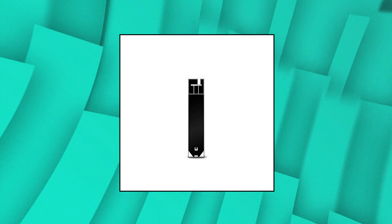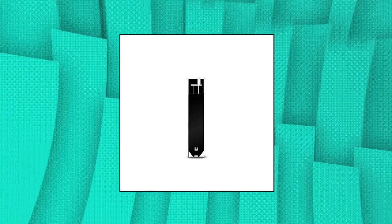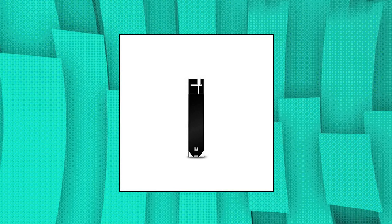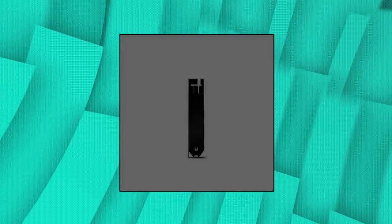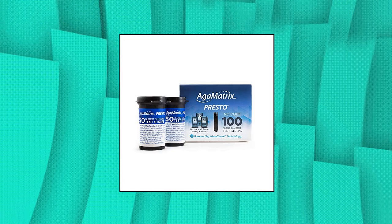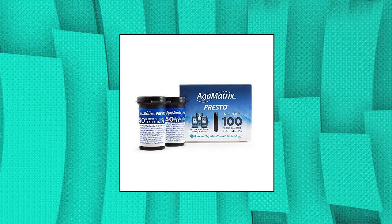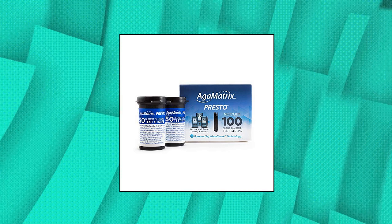Aga Matrix Presto Test Strips, 100 count box. Confirmation fill window so user can watch the sample fill the end of the test strip. Small, half a microliter sample size. Fast, no code testing. Proven clinical accuracy. Works with the Aga Matrix Presto and Aga Matrix Presto Pro Blood Glucose Meters. Aga Matrix Diabetes Manager application is available on the App Store and Google Play.